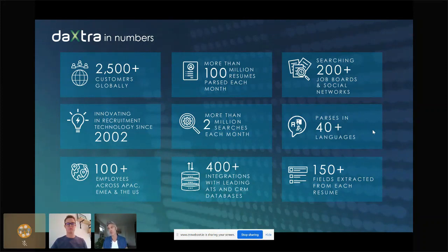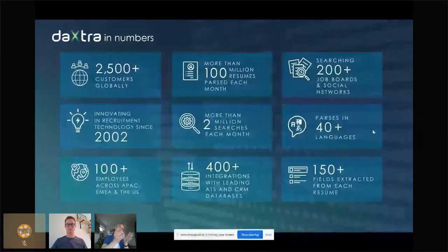In a nutshell, if you had to remember something about Daxtra in a few words: we provide a suite of software helping recruiters to be more efficient and to find the best talent, either in your internal database as well as your external sources.